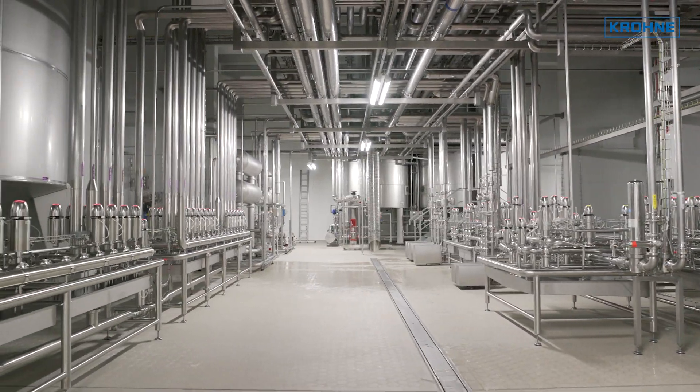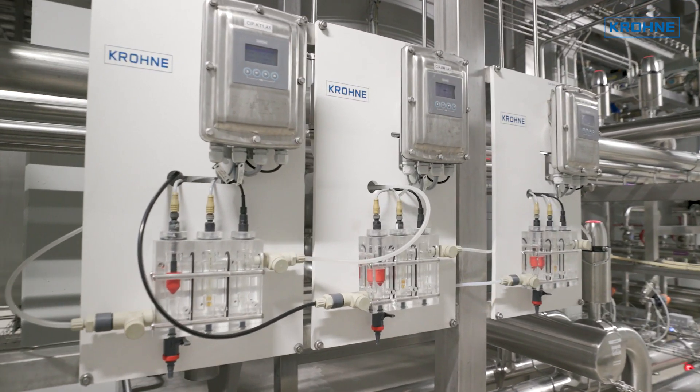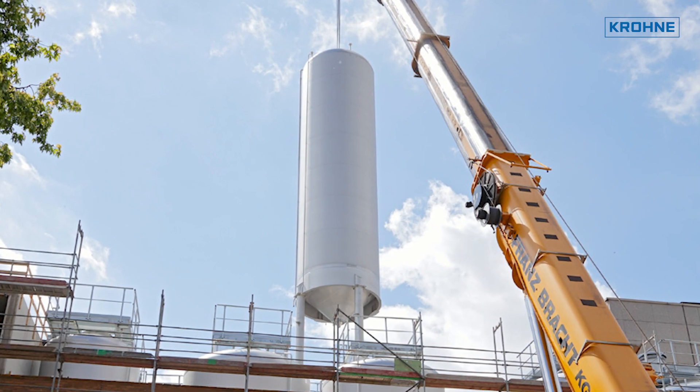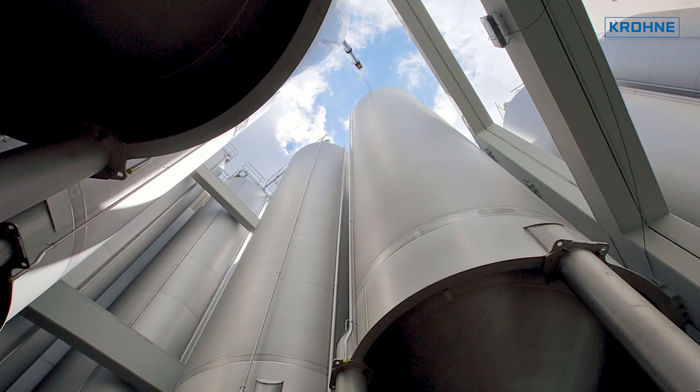Keeping all the process steps in our own hands allows us to take responsibility for the quality of our products. Both traditional brewing craftsmanship and state-of-the-art technology are equally important to König. The company recently commissioned a new pressure tank cellar to further enhance on-site processes.